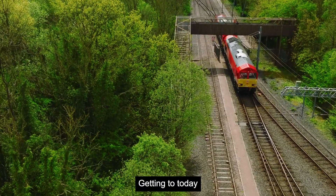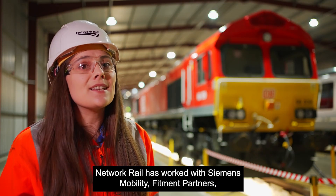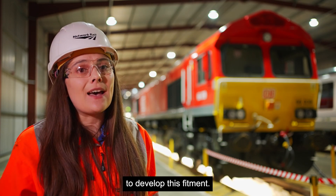Getting to today has been a huge collaboration. Network Rail has worked with Siemens Mobility, fitment partners, integration partners and all our freight operating partners including DB Cargo to develop this fitment.